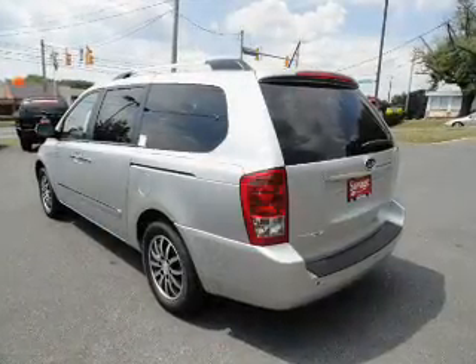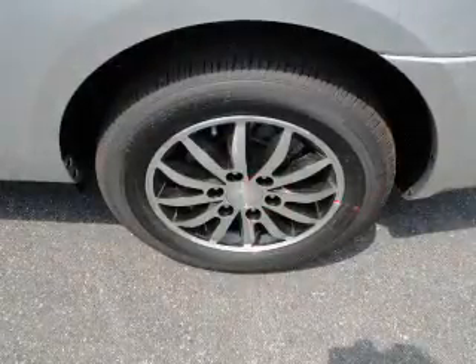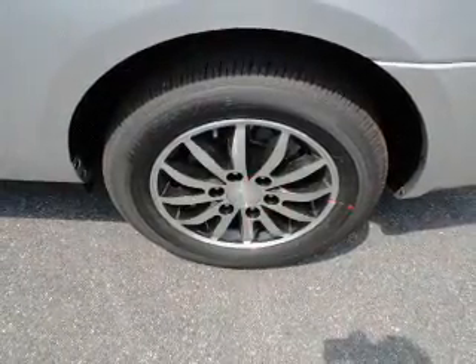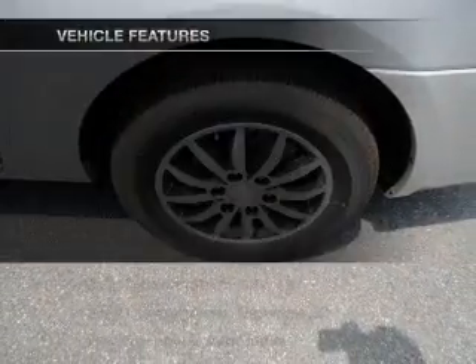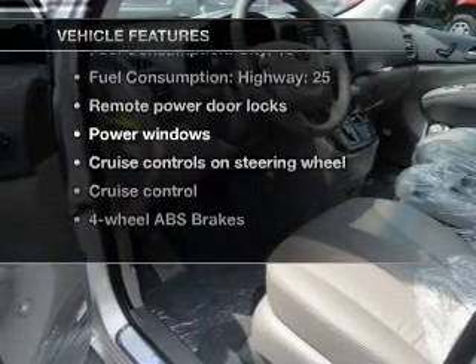Premium wheels lend a distinctive appearance. The anti-lock braking system will help deliver you safely to your destination. And memory settings make for a more comfortable ride. And with these notable features, you won't want to miss out on the opportunity to own this amazing ride.